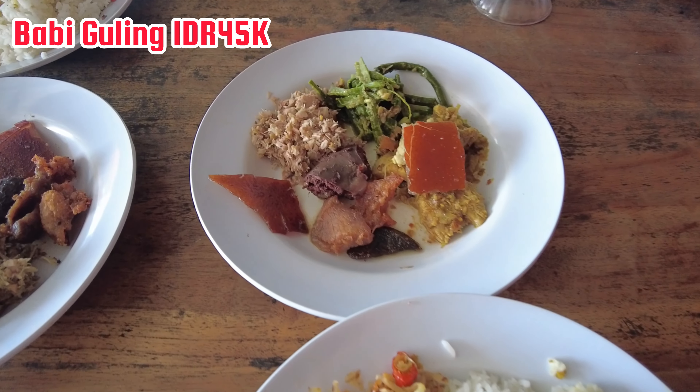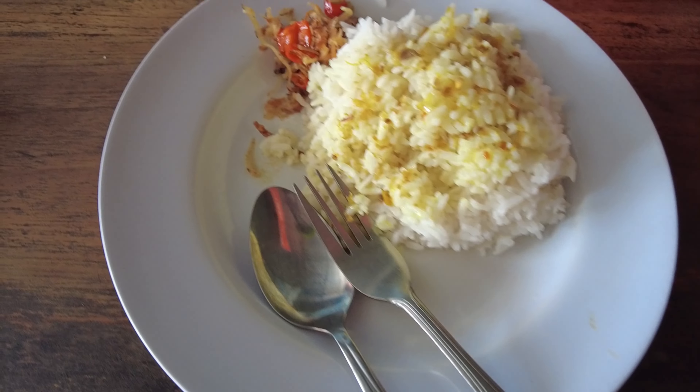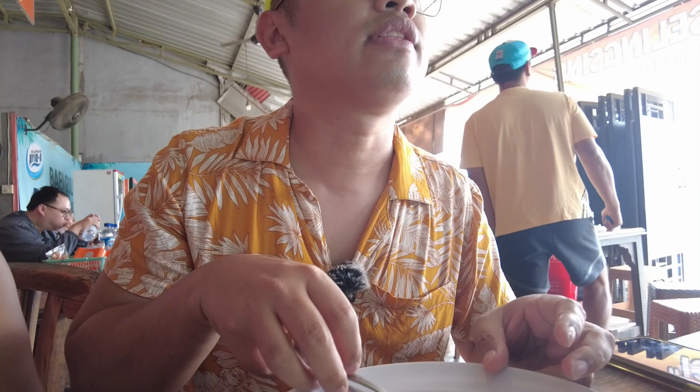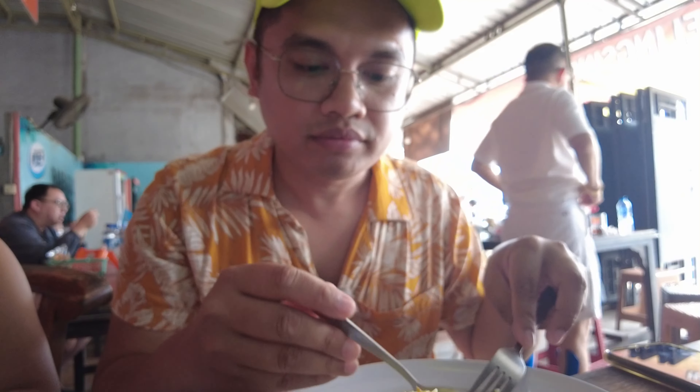Okay guys, let's see — this is our babi guling. It's a mix of everything: pork, I'm not sure what else, gulay, and rice with sambal. This is actually my first real try of babi guling — the one we had before was kind of a joke. It tastes like their lechon or babi guling. It's more spiced — mas spicy. I still think our lechon back home is more delicious though.